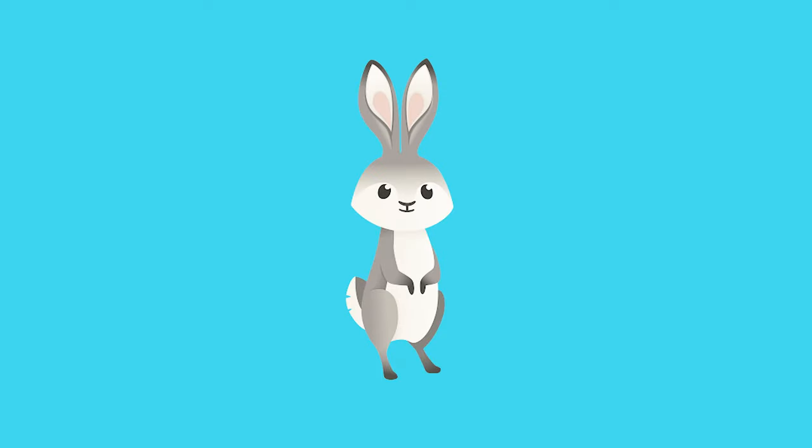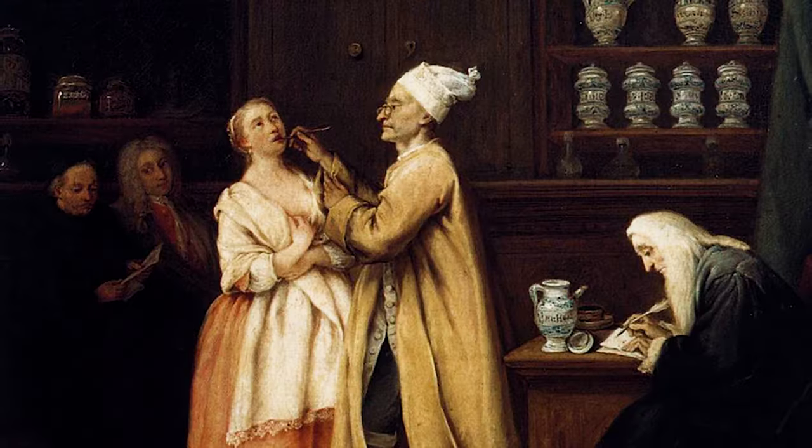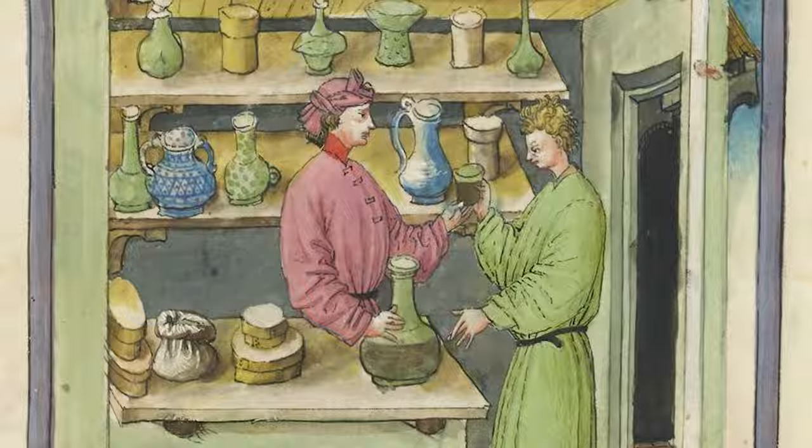If you needed oil of earthworms for your joint pain or tincture of hare's bladder for your cataracts, you'd find it in large, brightly decorated drug jars on shelves in the apothecary pharmacy on your high street. No pun intended.